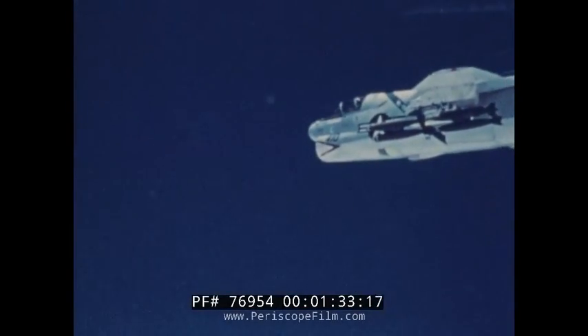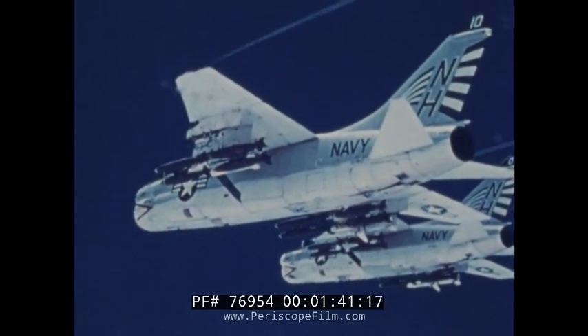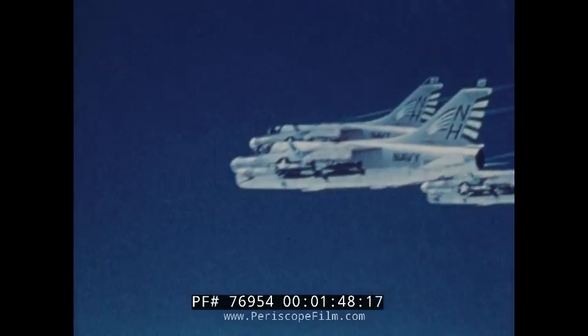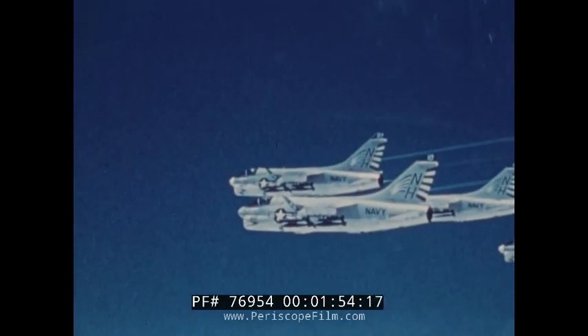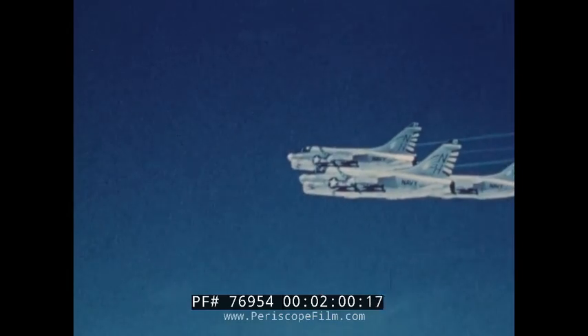The A7A was designed, built, and flown less than two years after contract go-ahead by Vought Aeronautics Company. First combat sorties were flown by the U.S. Navy 26 months after first flight, an extremely rapid introduction of a new tactical aircraft. This current A7E Corsair II is one of the most effective close support and interdiction aircraft ever developed.